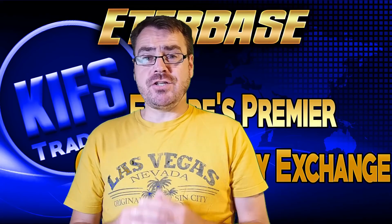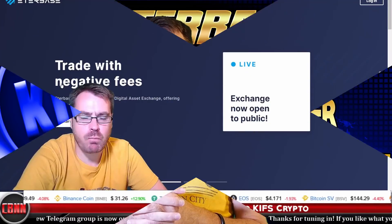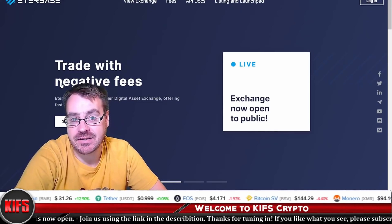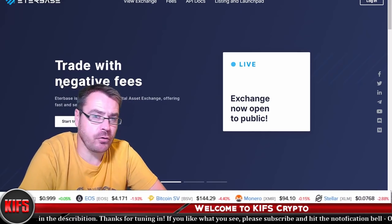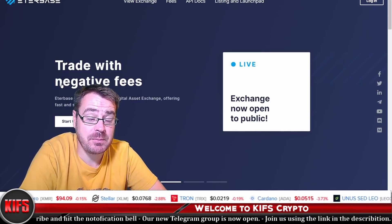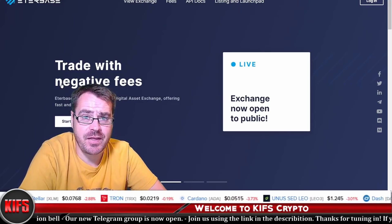Today's video is about Etherbase, a cryptocurrency exchange based in Europe. This is a cryptocurrency exchange platform with a focus on multi-asset support and regulatory compliance. Regulatory compliance might be something that people disagree with, but whether you like it or not, regulation is coming to the space.